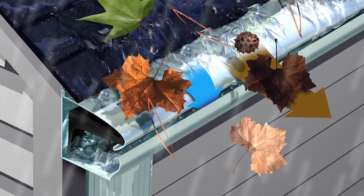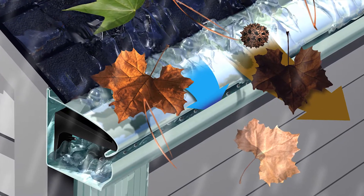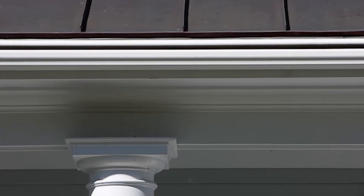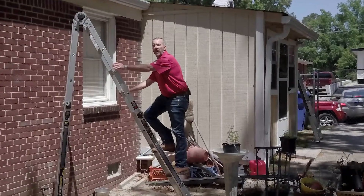LeafGuard brand by Englert is the original and only one-piece gutter system with a built-in hood that covers the gutter bottom and deflects leaves and other debris. This unique seamless gutter design keeps debris from collecting in your gutters, which prevents clogs from forming, keeps water flowing freely, eliminates leaks and the threat of water damage, and makes climbing that ladder to clean your gutters unnecessary.